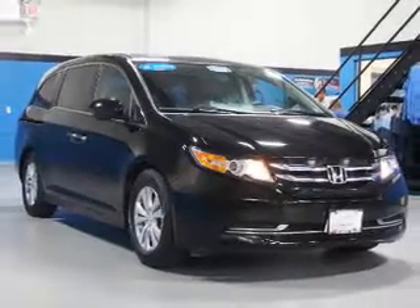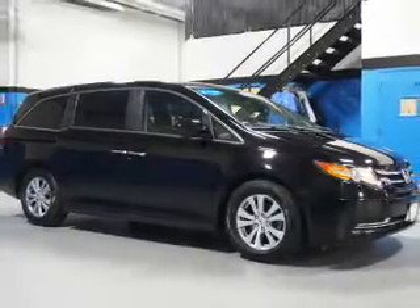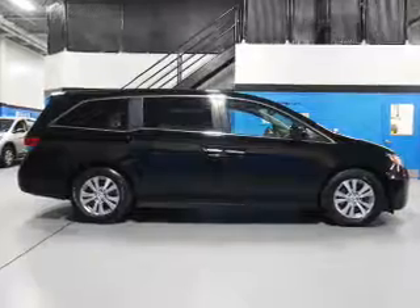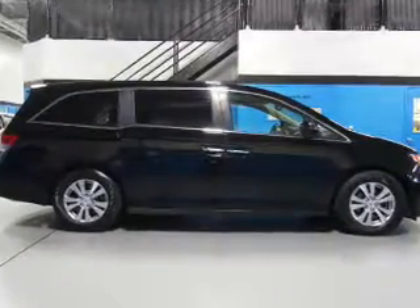The features include a power sunroof, electric trunk, auto-dimming mirrors, a spoiler, an alarm system, keyless entry, power liftgate, independent suspension, brake assist, and traction control.